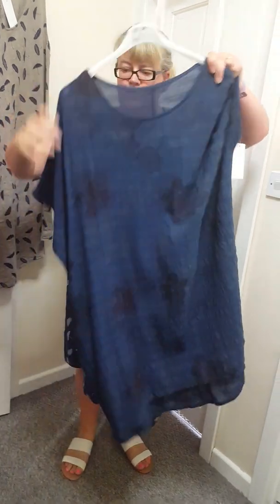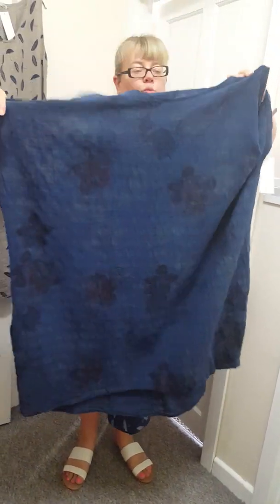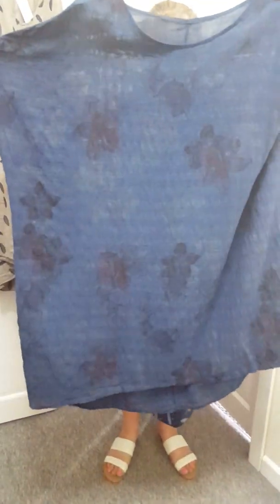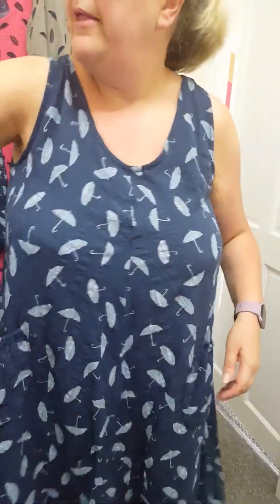We've got one of these dresses — well, it can be a dress or a tunic. I wore it as a dress. £17. One size will fit an 18 to 24. I'll pull it right out for you so you can see. And it's got slight floral detailing on it. They're nice. And pockets at the side as well.